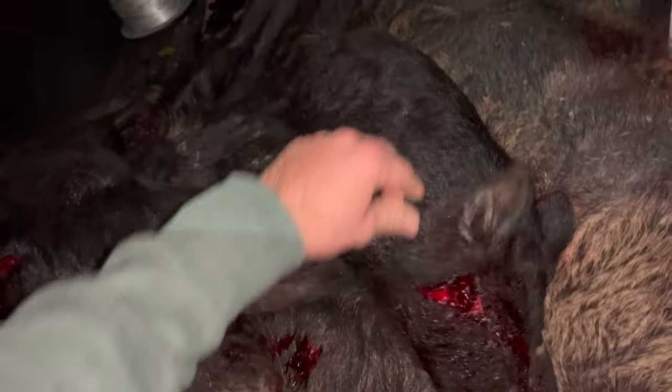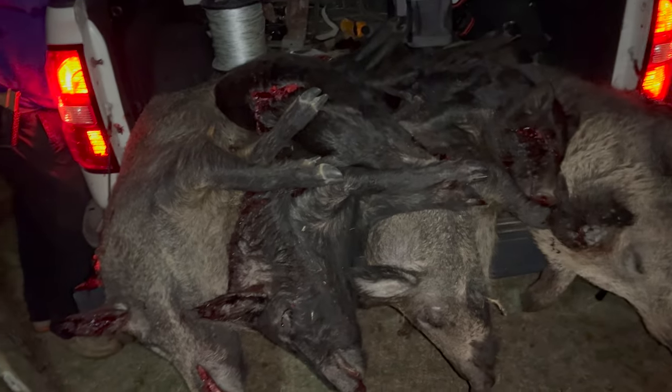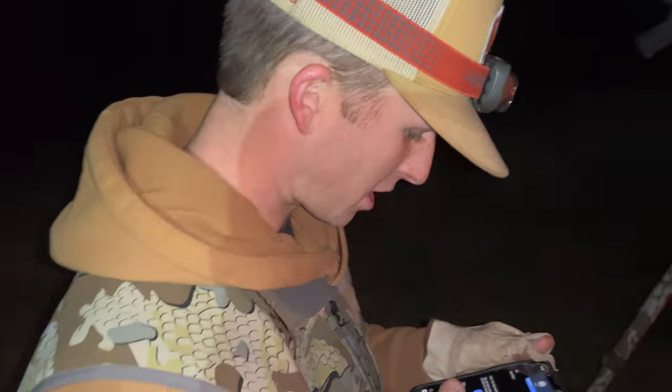Kyle got these two small pigs, which was pretty impressive for the distance they were at. It's only 11:22. You ready to go kill more pigs? Got another spot — let's run. All right, let's go.